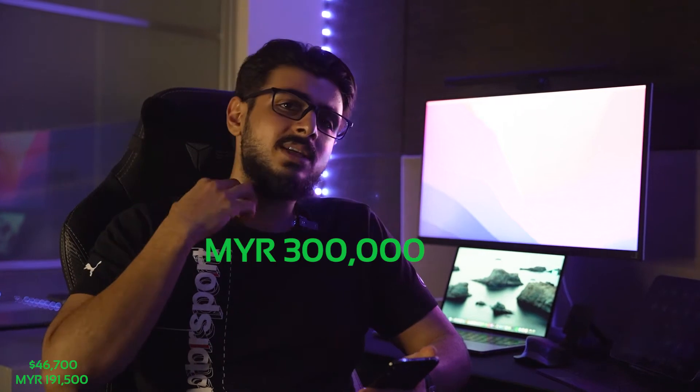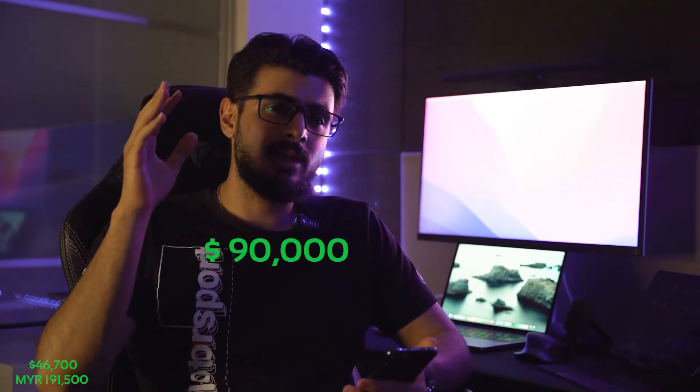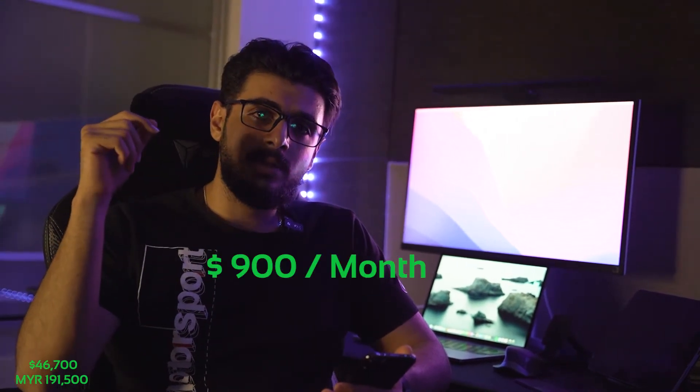The car was originally priced from the factory at around 300,000 ringgit, which is around $80,000–$90,000 USD. I paid $9,500 down and I've been paying around $900 USD per month in monthly payments, so the total purchase price would be $47,000.